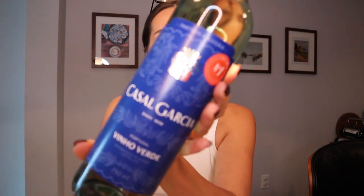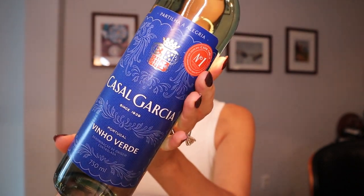Very often Trader Joe's will have a little stand where they let you try wines they're promoting. I was not the one who got pulled in this time — it was my husband. I heard him say 'I'll try both,' so I went to see what he was trying. Lo and behold, they were giving out Vinho Verde. Vinho Verde is not new to me — I've shot a video on it, and this specific Portugal Vinho Verde I've had before.